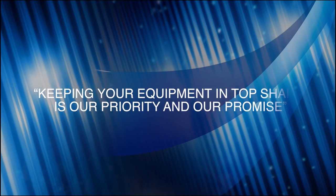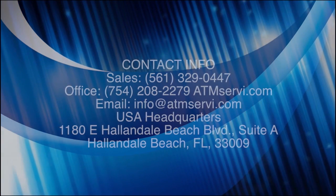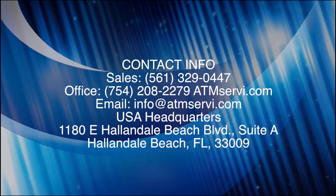Keeping your equipment in top shape is our priority and our promise. Step 7.